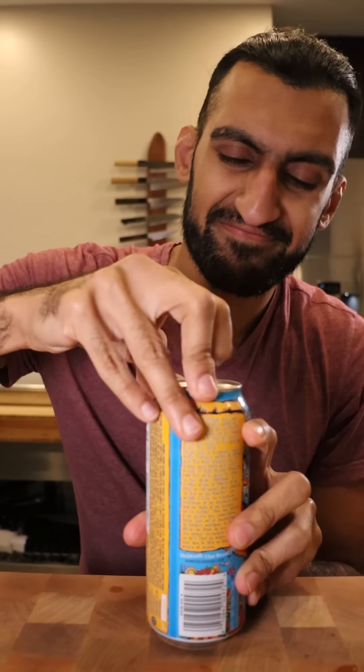Not impressed. Mango Loco. Mango and watermelon are my top favorite fruits. Smells like mango.